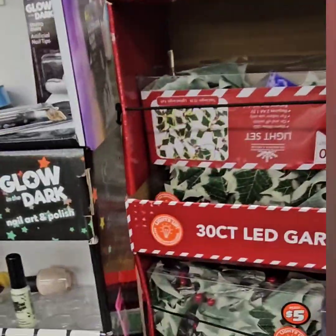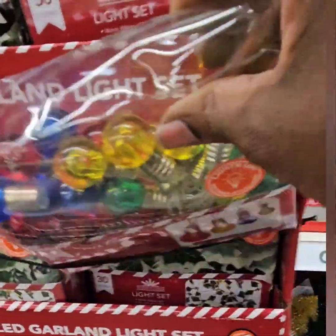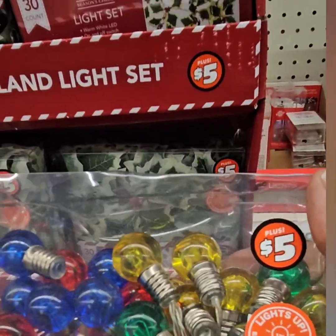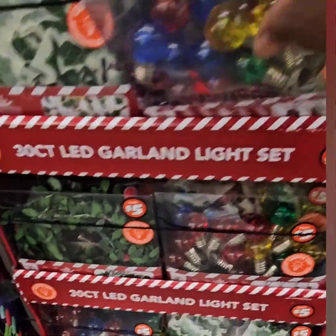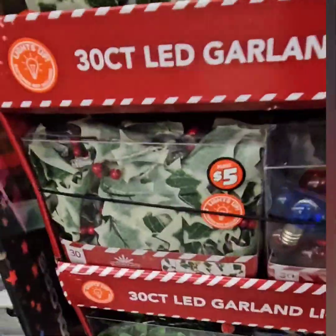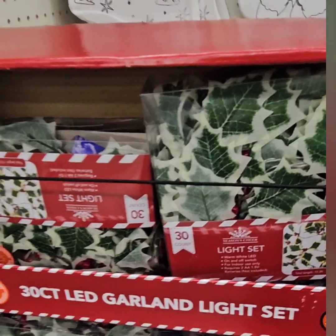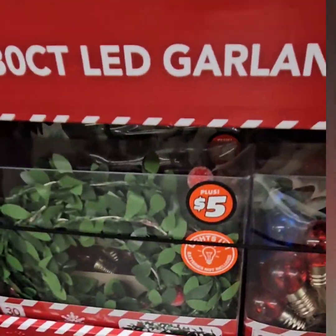These garlands were gone at the other stores — look at how cute. They have a 30-count light set for $5 — the little bulb lights, super cute. And then the light-up poinsettias — super cute in green and in green and white.